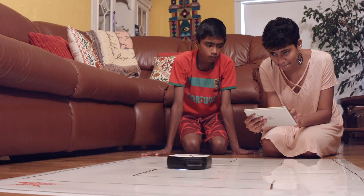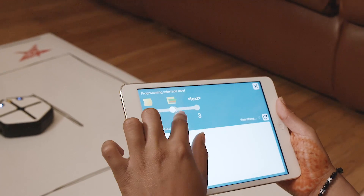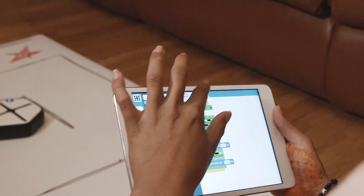Root is the only robot of its kind that offers this many learning opportunities. This makes the journey from simple blocks to full-text coding languages intuitive.